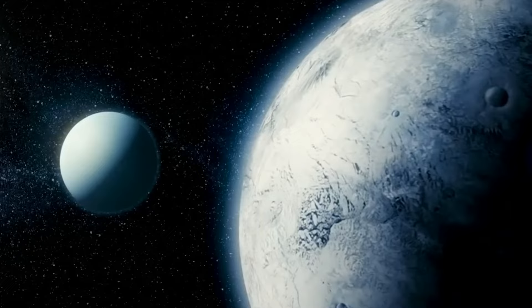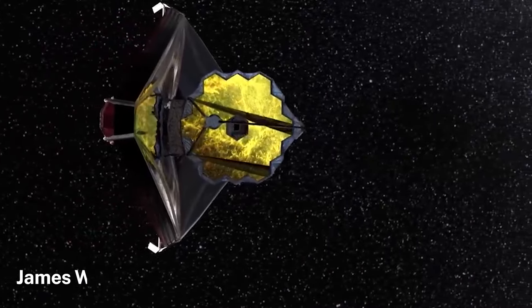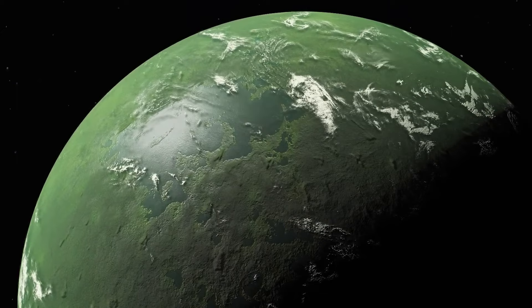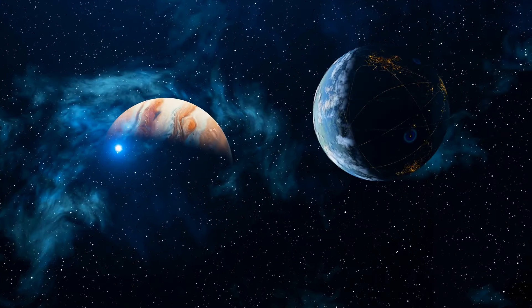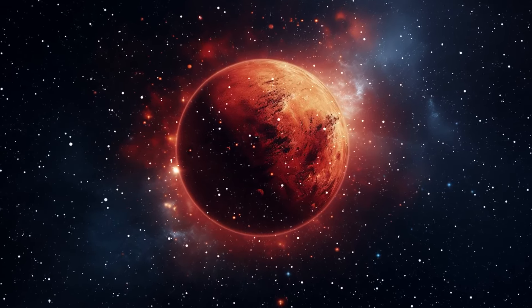Hey space enthusiasts! Today, we're diving into the mind-blowing discoveries made by NASA's James Webb Space Telescope. This incredible piece of technology is revolutionizing our understanding of the universe. So buckle up, because we're about to embark on a journey to some of the most extraordinary worlds ever discovered.